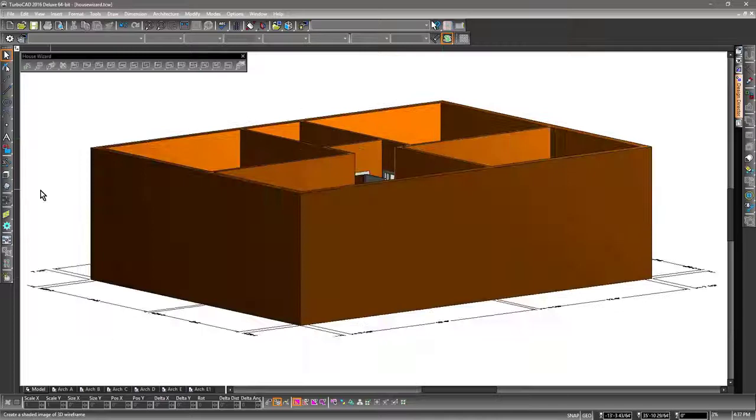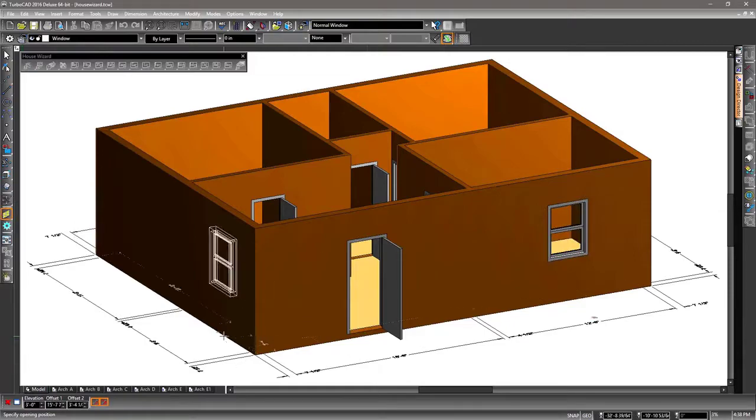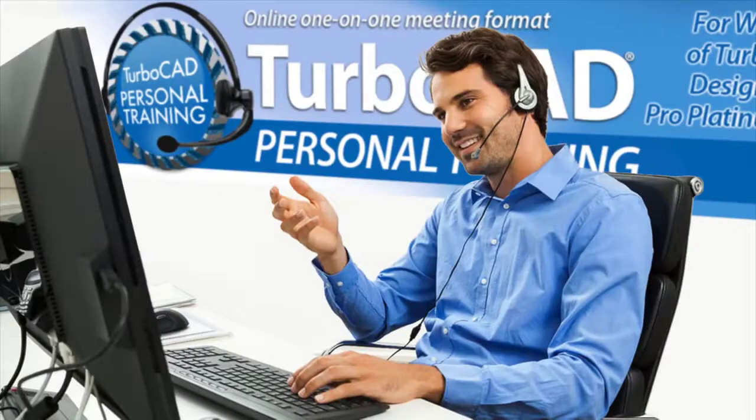With architectural tools like a house wizard, self-healing walls, and parametric architectural objects, TurboCAD makes a home redesign simple to do. A full range of multimedia 2D and 3D training products are available with TurboCAD, as well as personal training.